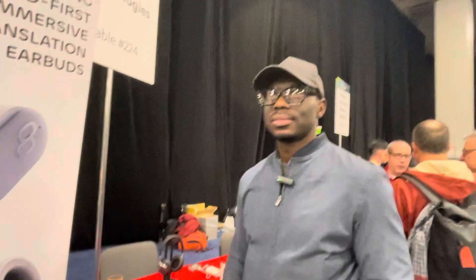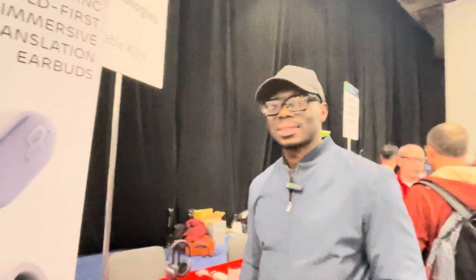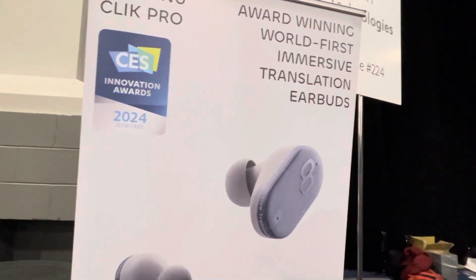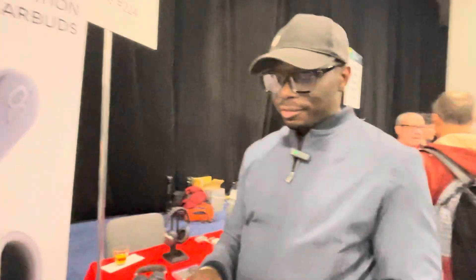Hi, this is Francis Sudeiko with Terrius Research. I'm here with Danny from CEH Technologies. He's going to tell us about the new product — well, it's actually not that new. They have one that's already on the market and then one that's about to come out called MyMenu. It's an immersive translation earbud, but I'll let Danny tell us what's going on. Danny, why don't you go ahead and tell us what you guys are showing here.